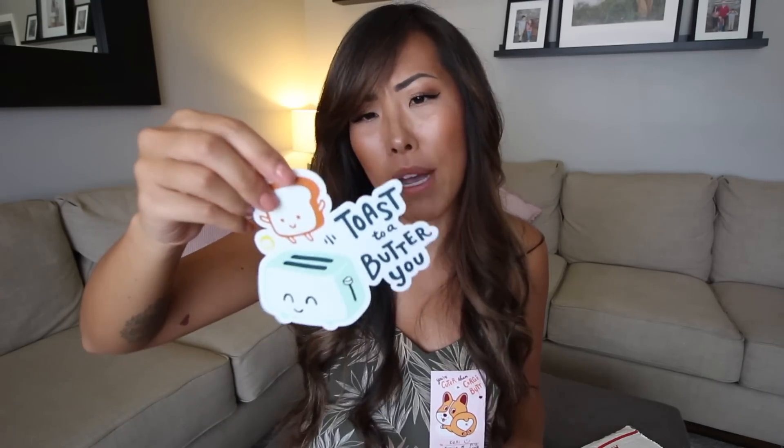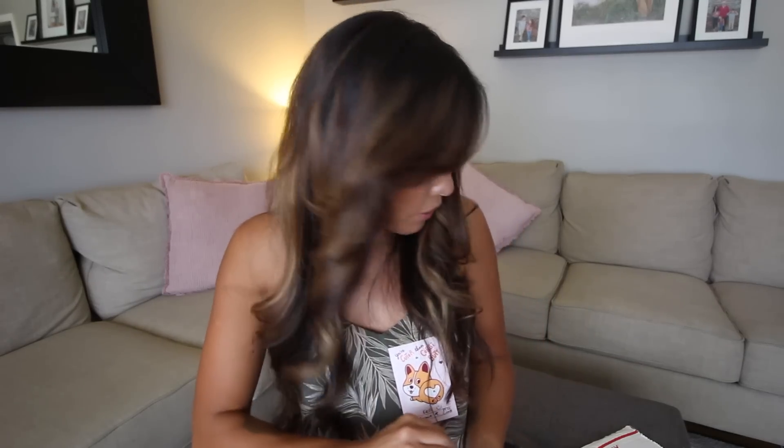There's also what I think is a window decal that says 'toast to a butter you,' and some more stickers. These are some of the goodies they send with your birth control, just to make your time of the month a little bit better. If you don't have insurance, they can offer birth control as low as $3.99 a month.